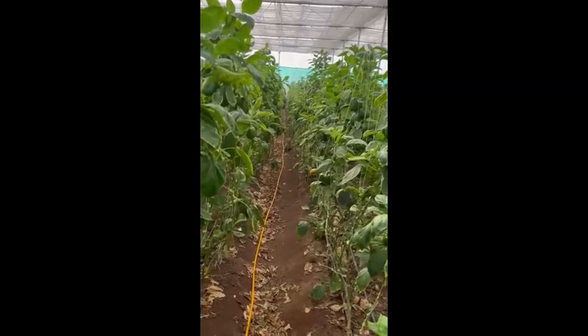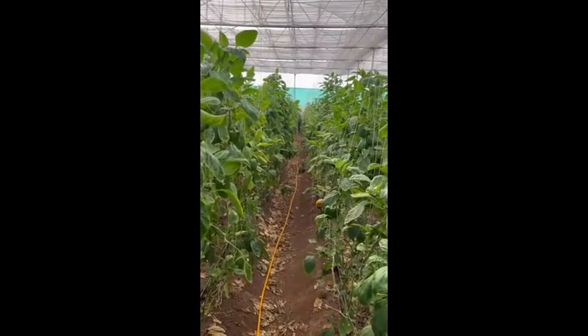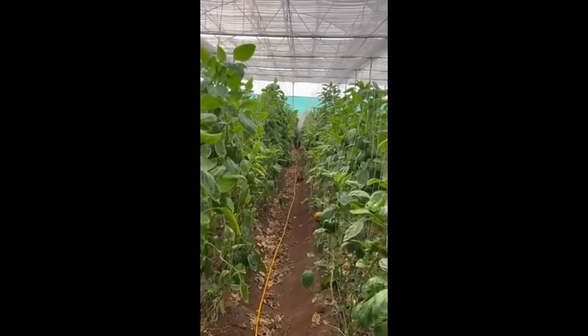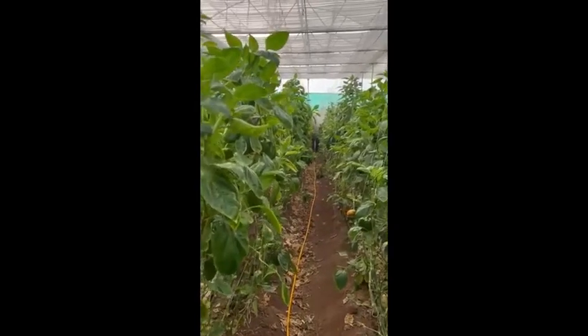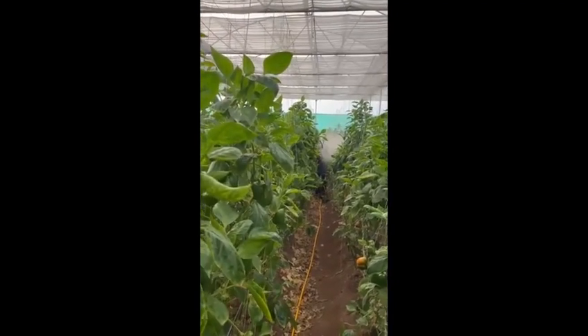Hello growers. I am going to show about the application of insecticides in capsicum. You can see the grower is spraying insecticide targeting thrips.